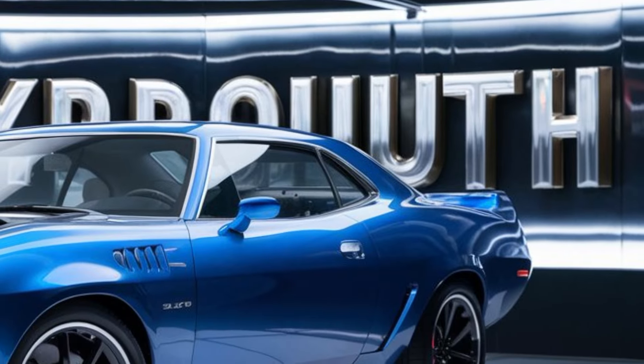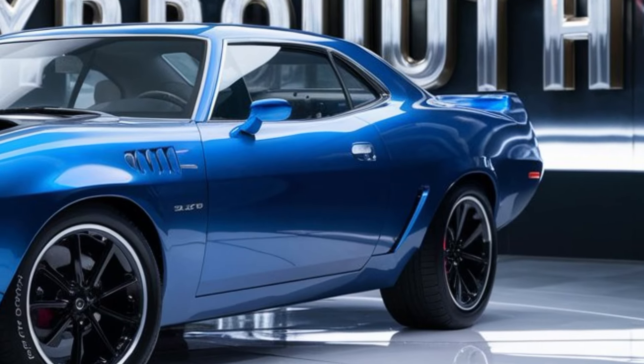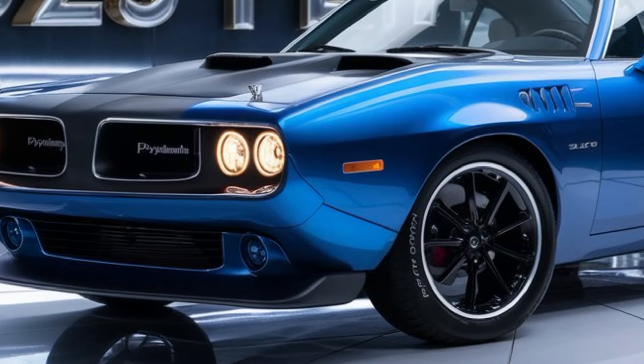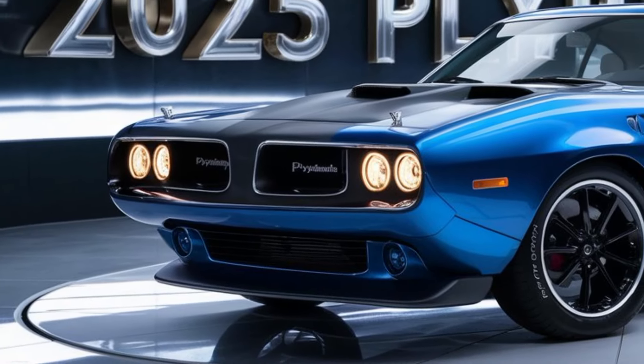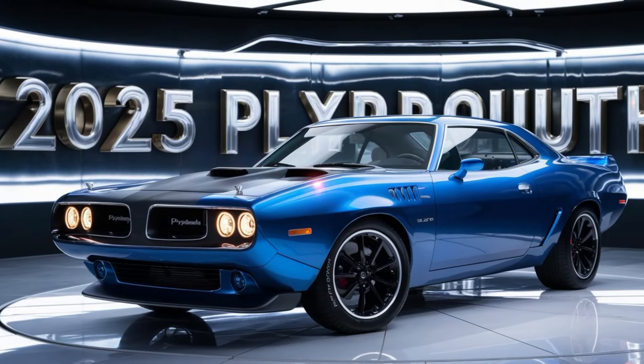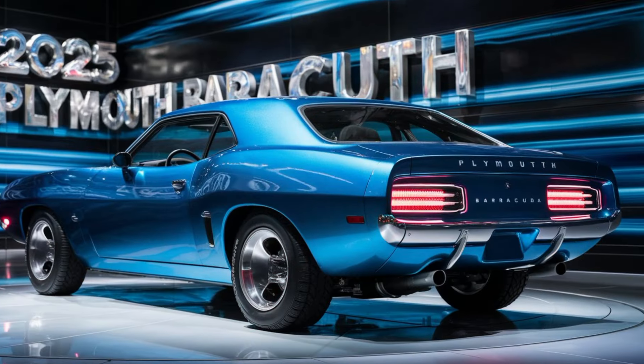Starting with the exterior, the 2025 Barracuda boasts a vibrant shimmering blue color that immediately catches the eye. The design pays homage to its iconic predecessors, featuring sleek lines and an aggressive front end that exudes power and performance. The illuminated headlights are a blend of modern LED technology and classic round shapes, perfectly marrying the old with the new.